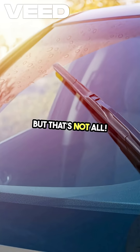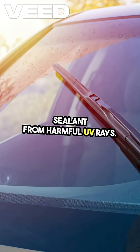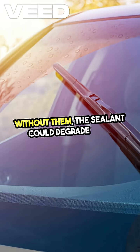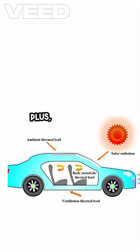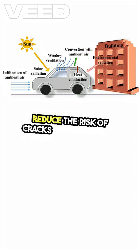But that's not all. These frits also protect the sealant from harmful UV rays. Without them, the sealant could degrade over time, leading to leaks and other issues. Plus, they create a thermal gradient, which helps reduce the risk of cracks caused by heat.